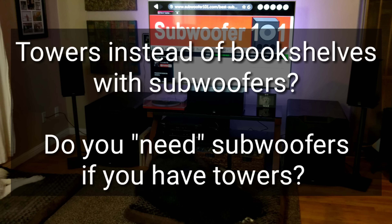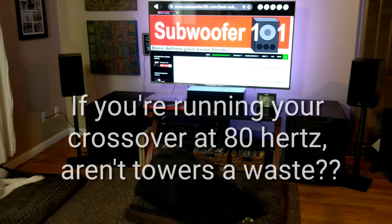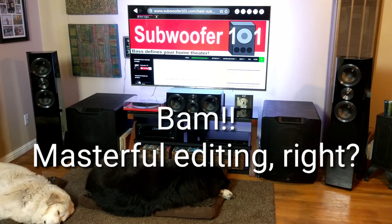Today I want to cover towers — whether you need them if you have subwoofers, or whether you need subwoofers if you have towers. A question I get often is why get towers if you have subwoofers, what's the point? My own opinion has shifted a little, at least in terms of priority, and I'll explain that in a minute.